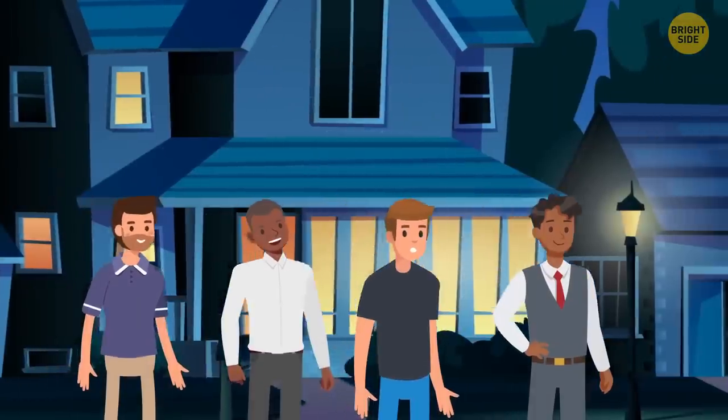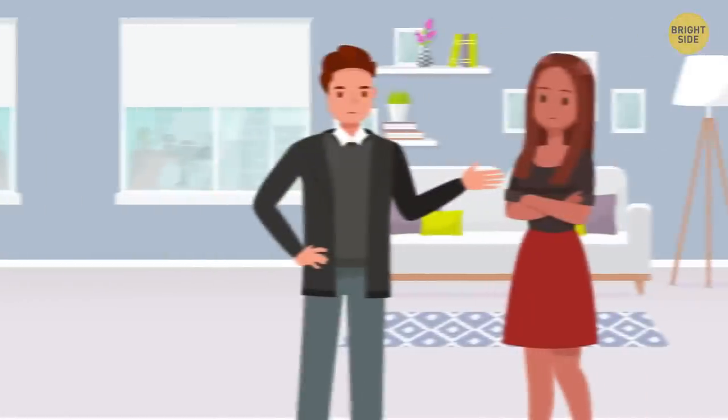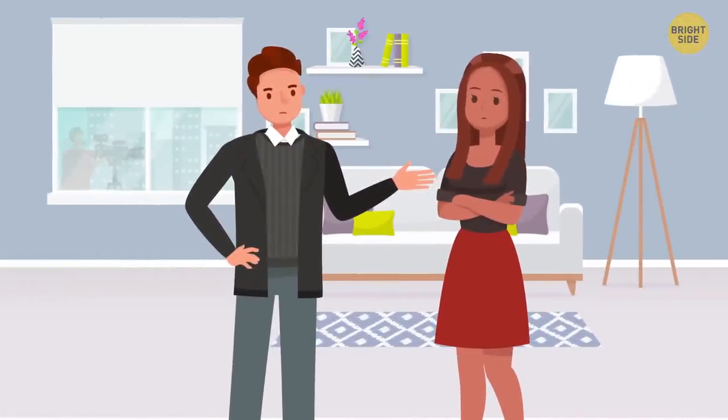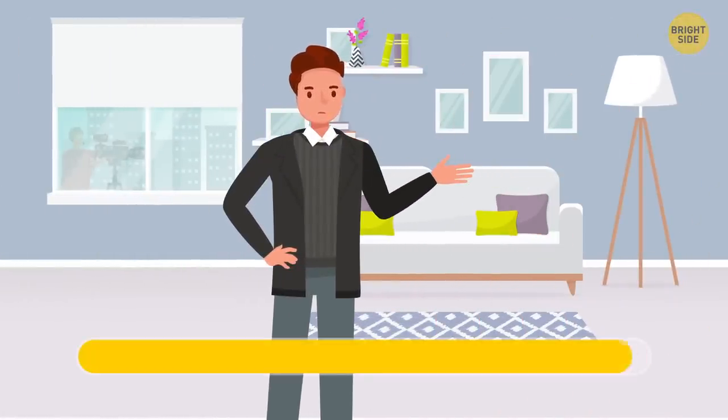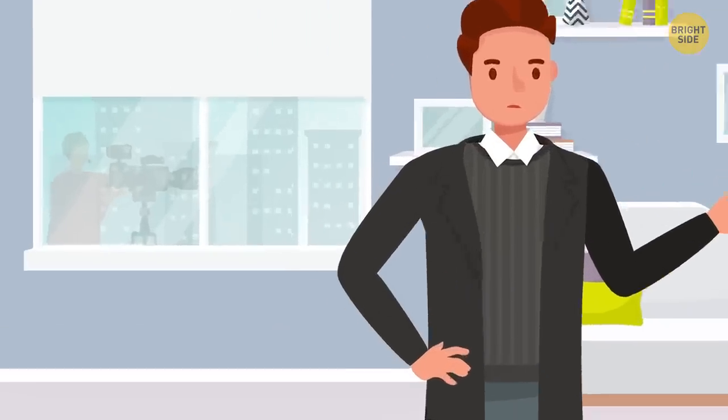Meet Erica and Jim. Do you have any idea why he pushed her? Because they're shooting a movie. Do you see that cameraman reflected in the window?